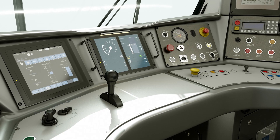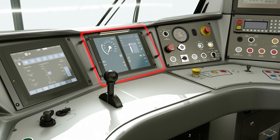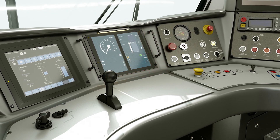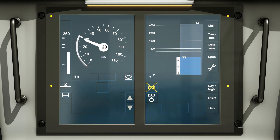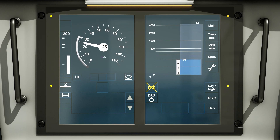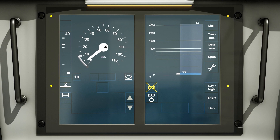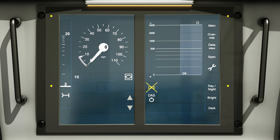The driver-machine interface, known as the DMI, is the interface between the driver and the ETCS. In most cases it is an LCD touchscreen that displays interactive controls and indication functions. This allows the driver to input the required data and visualises the output data.